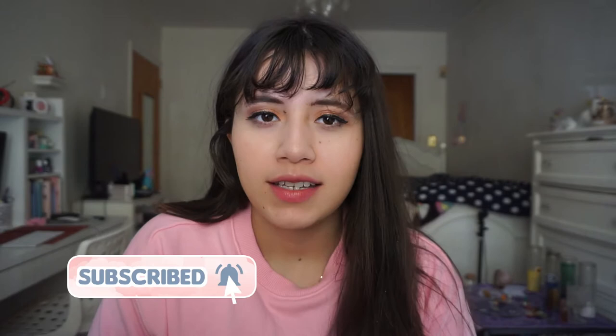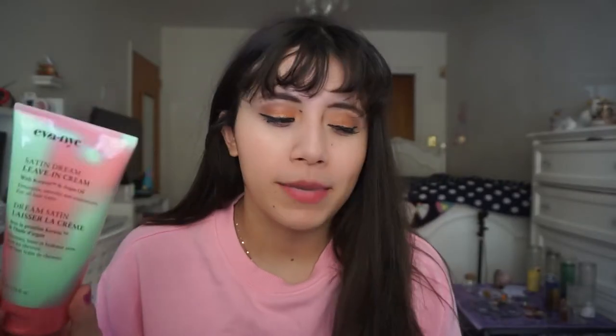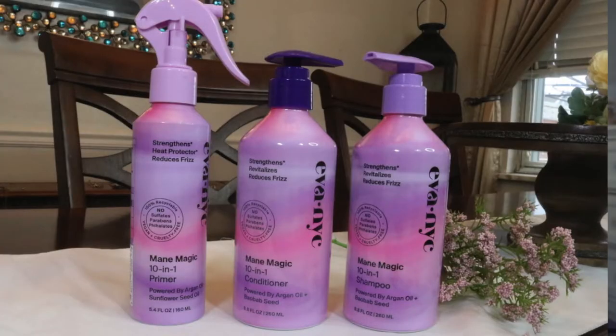Today we're going to talk about Eva NYC. I do have a lot of products from them that I have yet to review that I purchased myself months ago. I've only reviewed the Eva NYC hair mask, which is really amazing by the way. But today I'm going to be reviewing their shampoo, conditioner, and their Mane Magic 10-in-1 primer. These three were sent to me by Eva NYC.